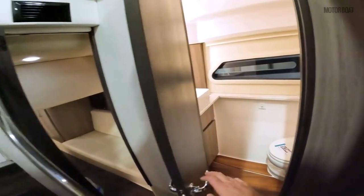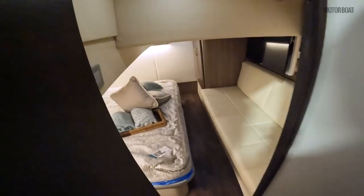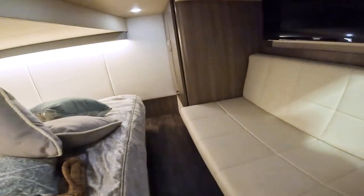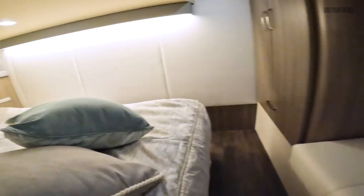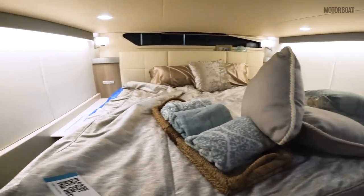And here we have the day heads which is serving the aft cabin. So assuming the aft cabin is not en suite, the forward cabin is in fact the main cabin. We have standing room as you come in and she does open out very nicely, and you have a full king-size bed down here.